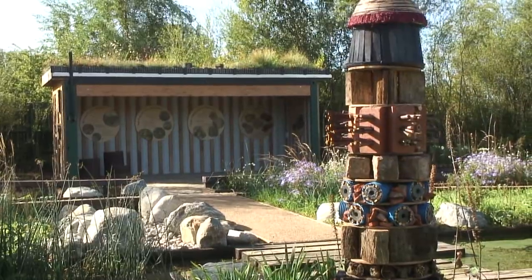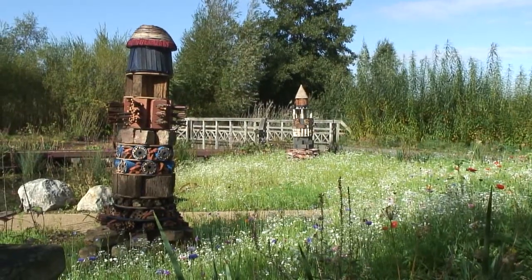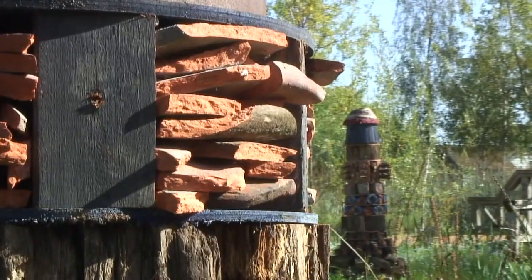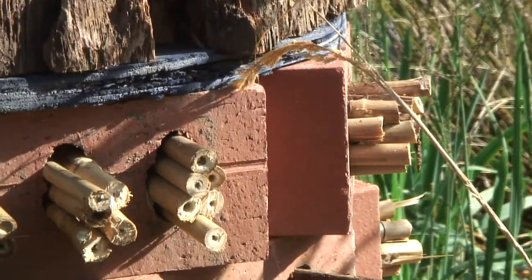And if you come here to this wonderful new rain garden at the Wildfowl and Wetlands Trust, you'll find lots of inspirational ideas — from the plants they're using to these wildlife towers that they're building out of just scrap materials that would otherwise have been thrown away. They become home to beetles, bugs, butterflies, ladybirds, finding a home in there and enriching your garden and your life.